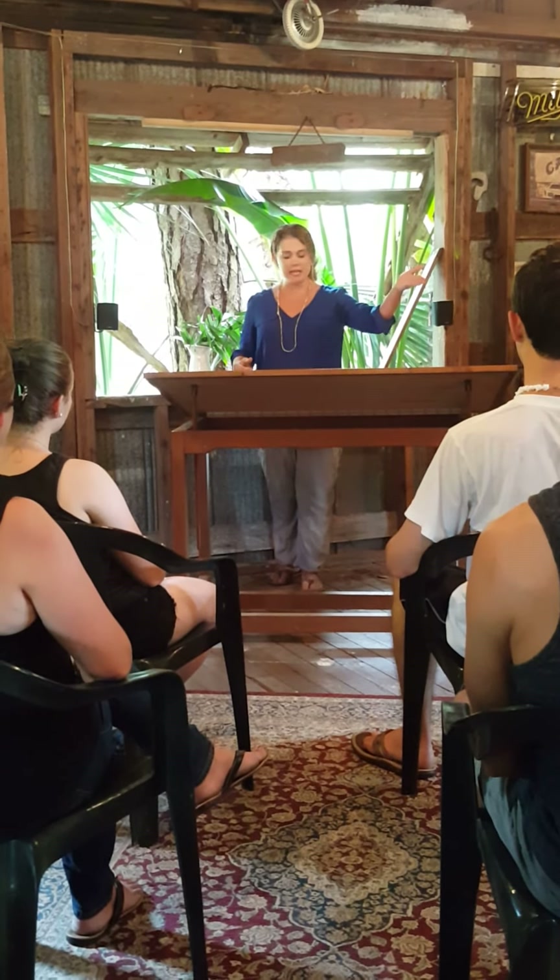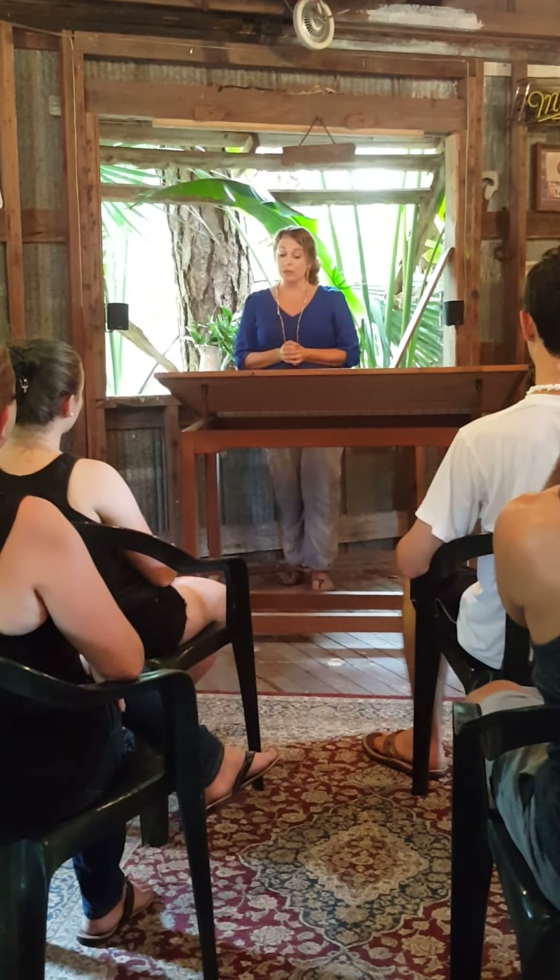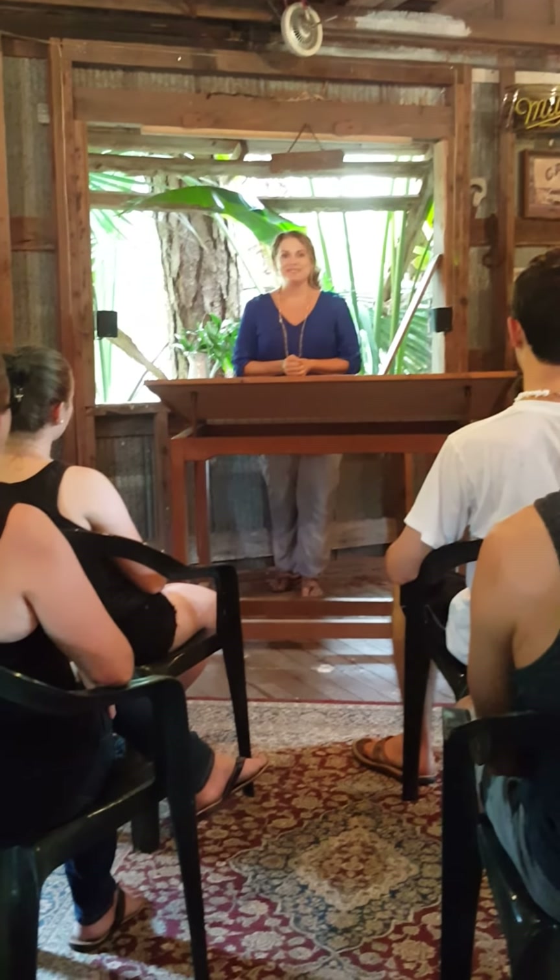Make sure to pick up the provided handouts for your local support and resources. Thank you for being here today. It was a pleasure.